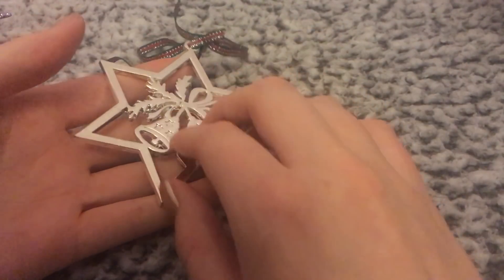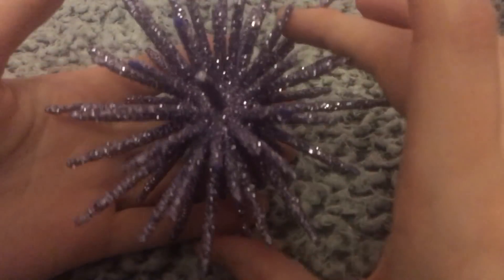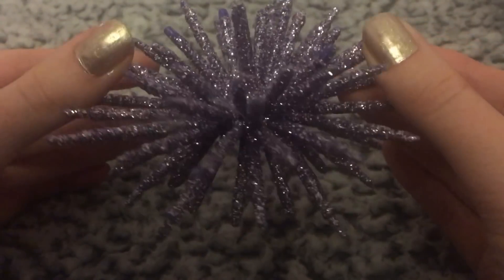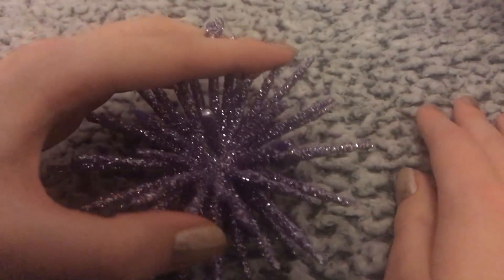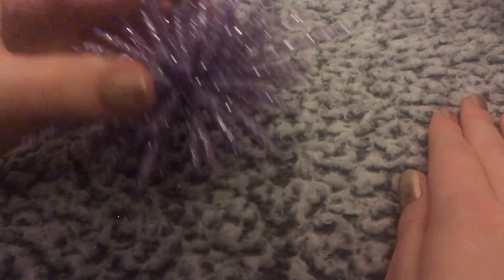So we've got a metal one here — these are metal bells and a star. And then this really pretty one, which is a purple glittery star. It's so delicate — all separate little parts of the star, and they're bendy. It's just so pretty, and it properly sticks. It's actually quite a nice sound.